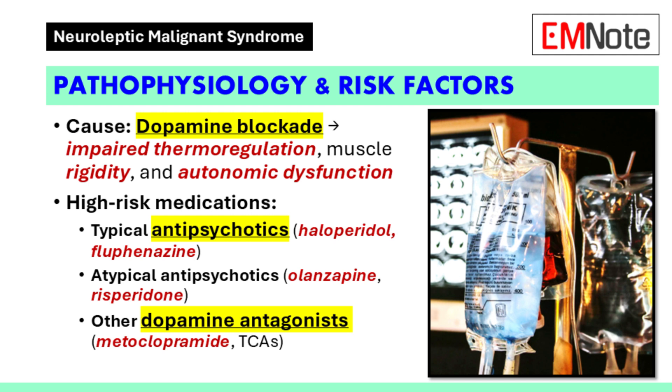Which medications are usually the main culprits? Antipsychotic medications are often involved. Haloperidol, as in our case, is a common one. Other typical antipsychotics like chlorpromazine and fluphenazine can also cause this. Atypical antipsychotics are not necessarily safer — medications like olanzapine, risperidone, and quetiapine all fall into this category. Any medication that affects dopamine has the potential to cause this, including some antidepressants and even metoclopramide, which is used for nausea and vomiting.